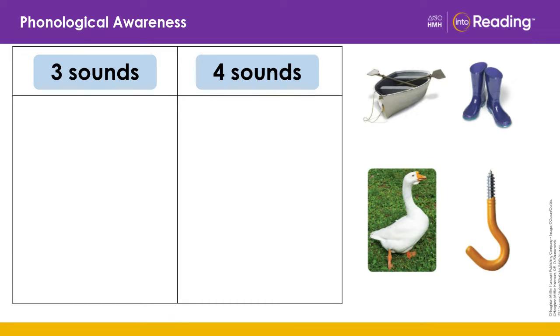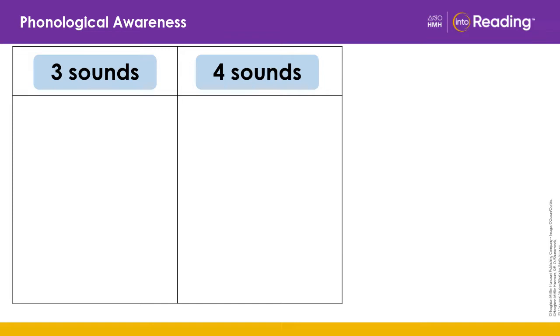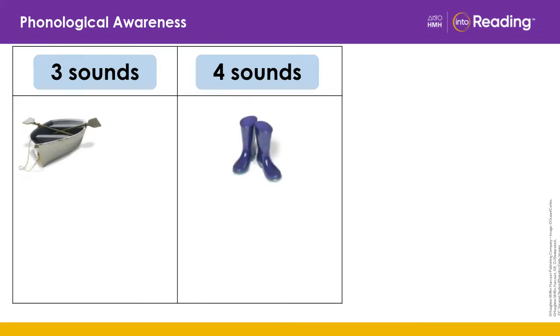Now let's sort these pictures by how many sounds they have. Let's read all of the pictures first. Boat. Boots. Goose. Hook. Now we're going to sort the pictures by how many sounds they have in the word. You tell me where to put the pictures. Ready? Boat — where should it go? Three sounds. Very good. Boots — where should it go? Four sounds. Very good.